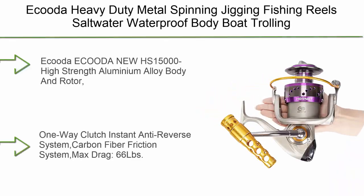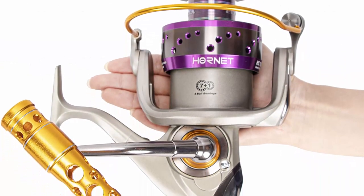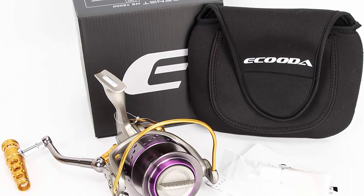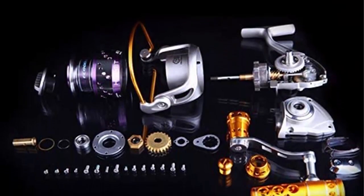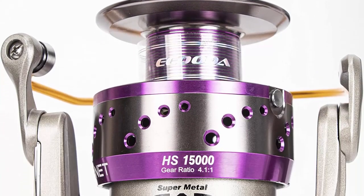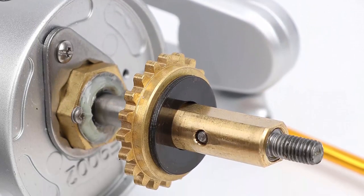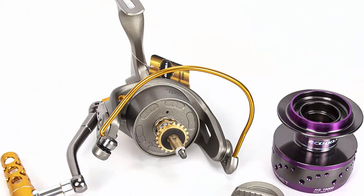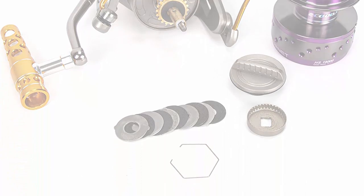Top 4: Ikuda Heavy Duty Metal Spinning Jigging Fishing Reels, Saltwater Waterproof Body, Boat Trolling Fishing Reel HS12000-15000, Max Drag 55 lbs / 66 lbs. Ikuda EQODA Mini U HS15000 features high strength aluminium alloy body and rotor, patented aluminium spool structure, O-Ring sealed waterproof body and rotor, saltwater protection, 1-way clutch instant anti-reverse system, carbon fiber friction system, max drag 66 lbs, precisely machined brass oscillation gear, stainless steel gear shaft slider and gear lever, 7+1 precision stainless steel ball bearings plus roller bearing, gear ratio 4.1:1.